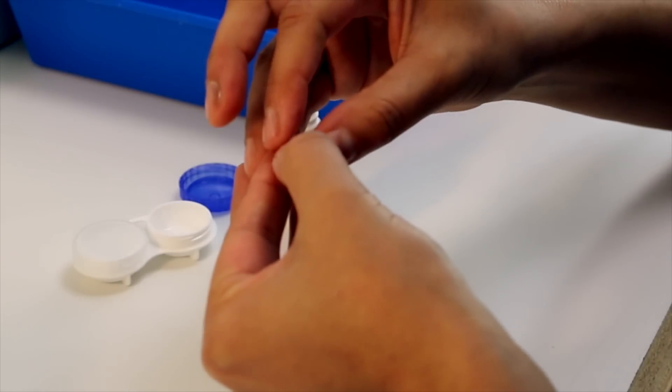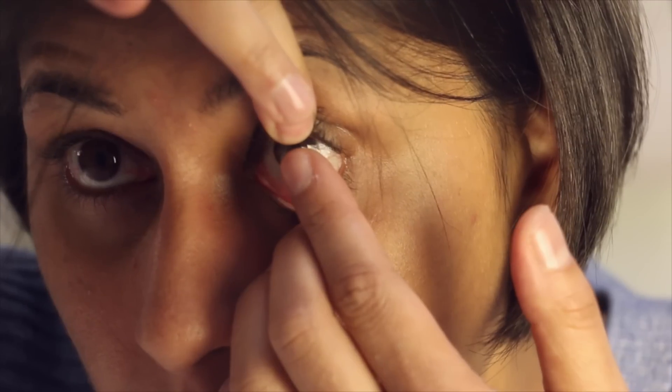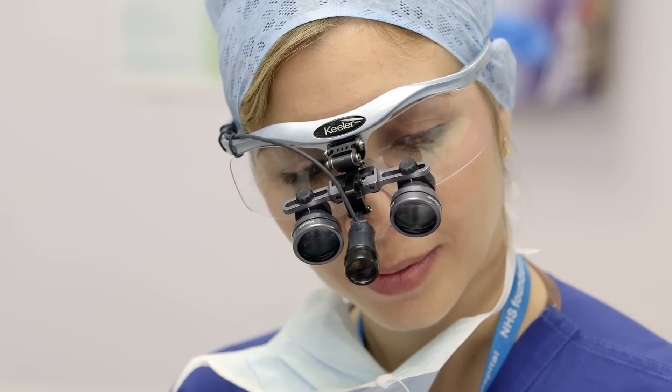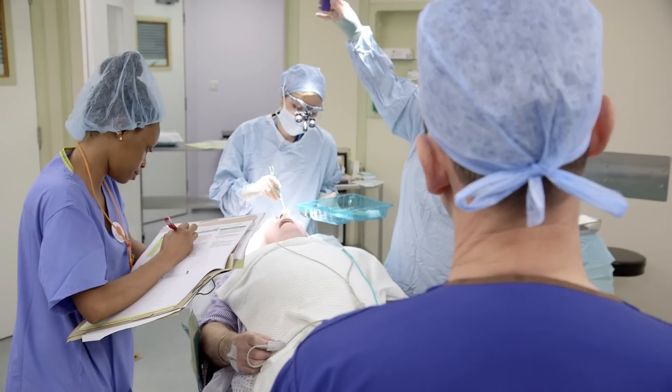Although we don't understand the causes of keratoconus, fortunately we are in most cases able to improve vision. Early on this usually means just spectacles or soft contact lenses. As the disease progresses, often hard contact lenses are required. In very advanced cases where contact lenses no longer work, patients will require a corneal transplant. In the past, up to about 20% of all patients needed a transplant at some point during their life.